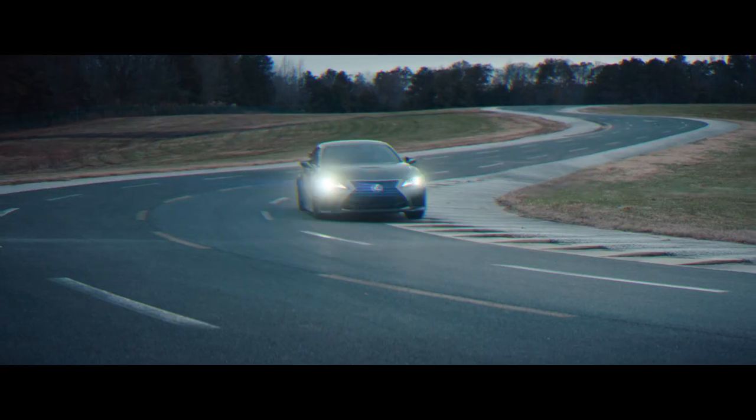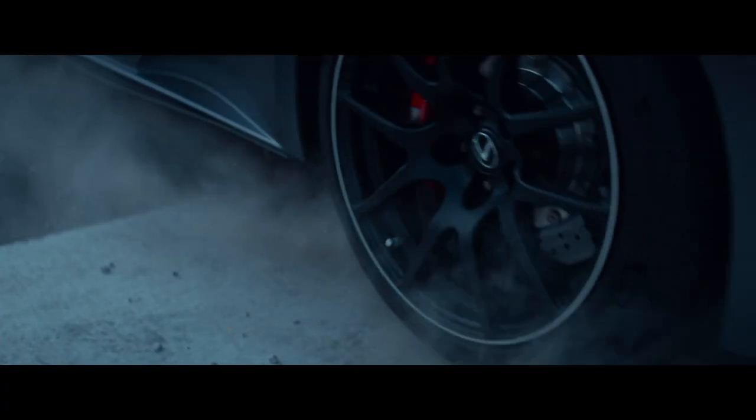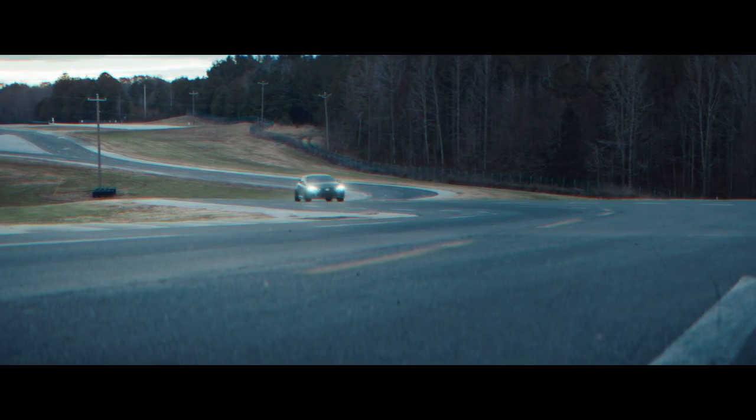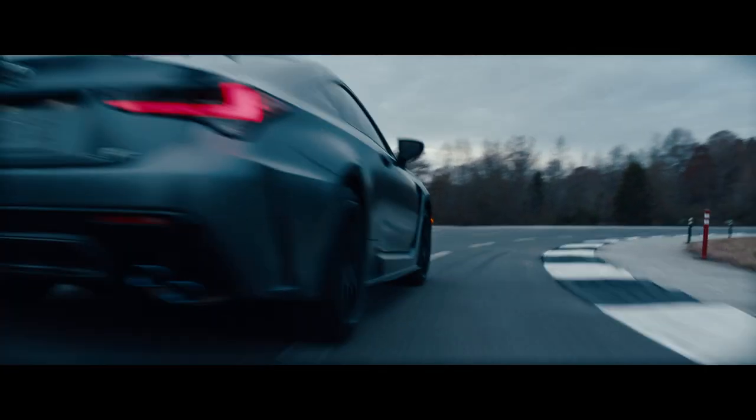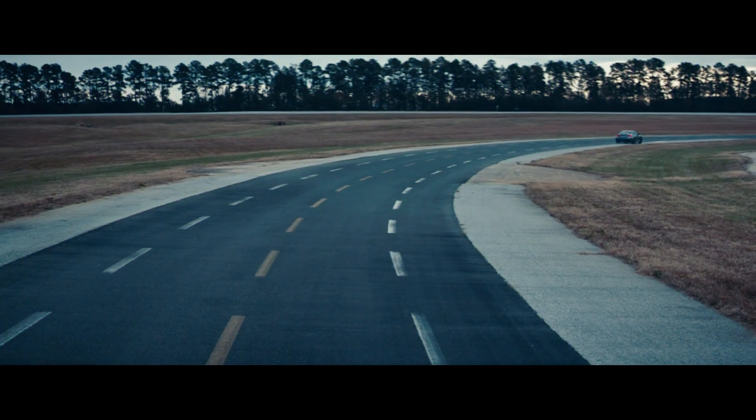Another leap. Develop bespoke Michelin Pilot Sport 4S tires to maximize grip. Then leap, leap, leap. Add enough milliseconds together and every corner you conquer, you'll leap even further ahead.